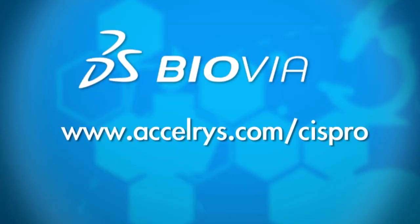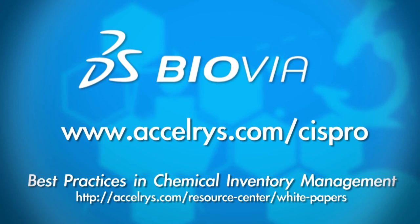Find out more by visiting www.accelerus.com/SysPro, or requesting Biovia's white paper, Best Practices in Chemical Inventory Management.